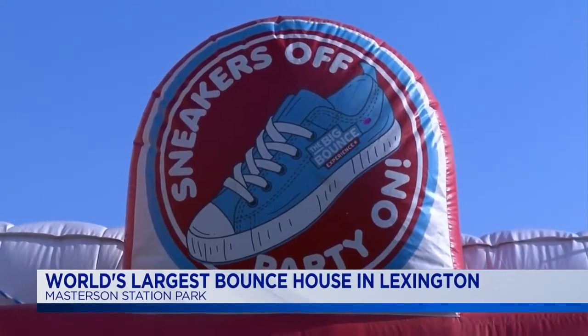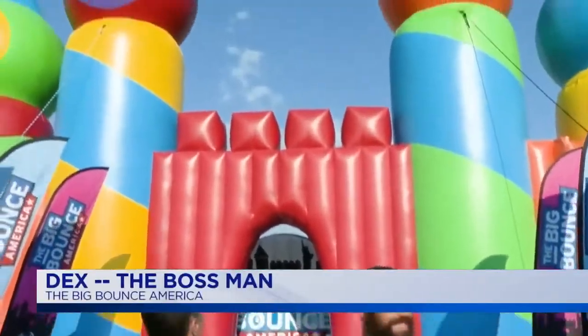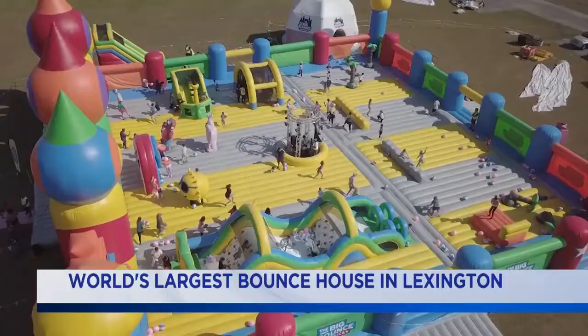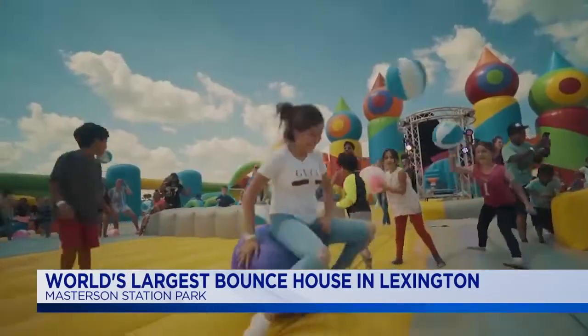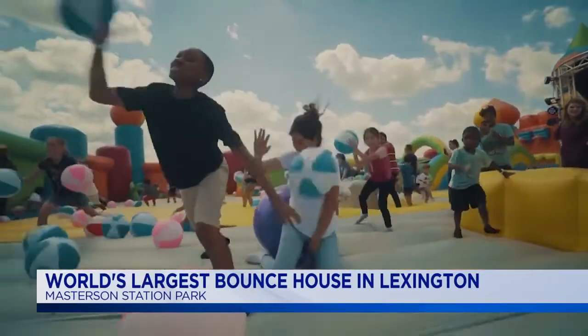Big Bounce America is the Guinness Book of World Records certified world's largest bounce castle. So how big are we talking? It is 10,000 square feet — 100 foot by 100 foot, the size of your home. Well, this is pretty much where I live.